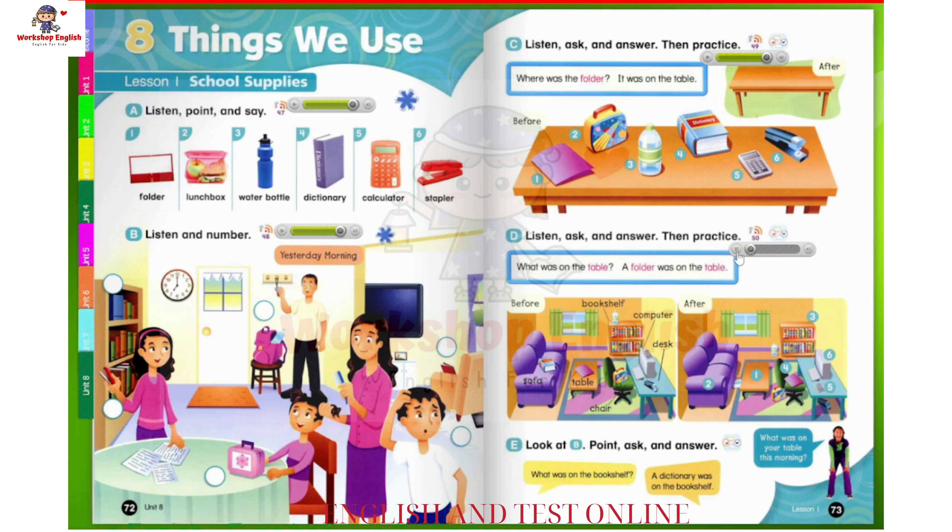Page 73, D. Listen, ask, and answer. Then practice. What was on the table? A folder was on the table. 1. What was on the table? A folder was on the table. 2. What was on the sofa? A dictionary was on the sofa.